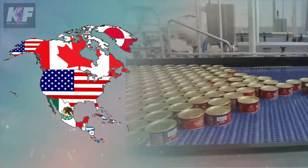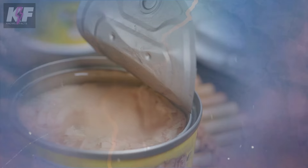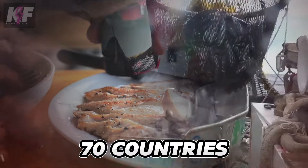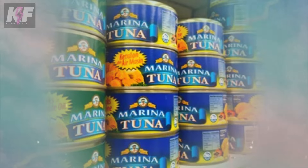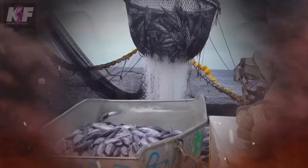North America dominates the market due to increasing consumption, particularly in the United States and Canada. Canned tuna is a popular choice for sandwiches, salads, and many other dishes. It's widely eaten around the globe and is harvested in over 70 countries. Ever wondered how the millions of tuna cans we see on shelves are made? Let's take a journey from the sea to the shelf.